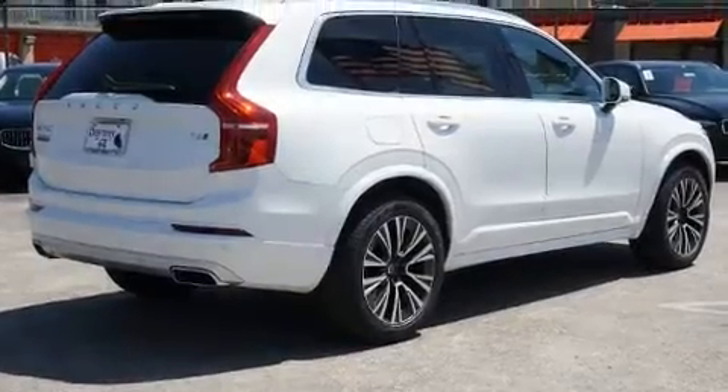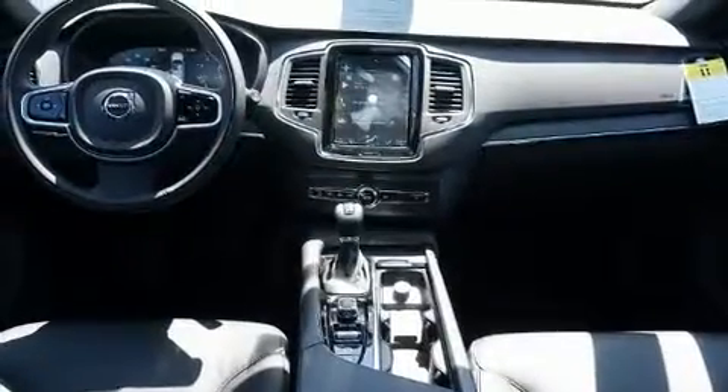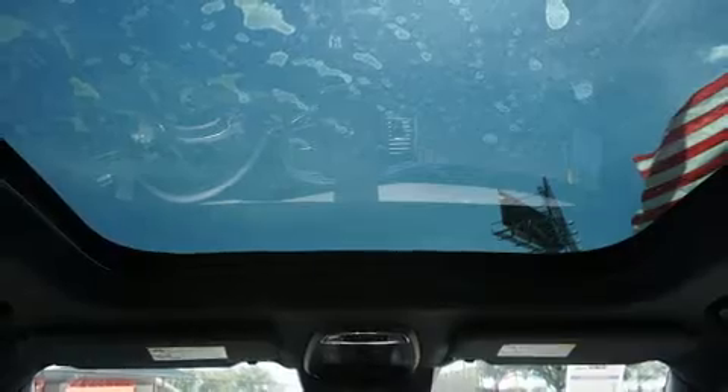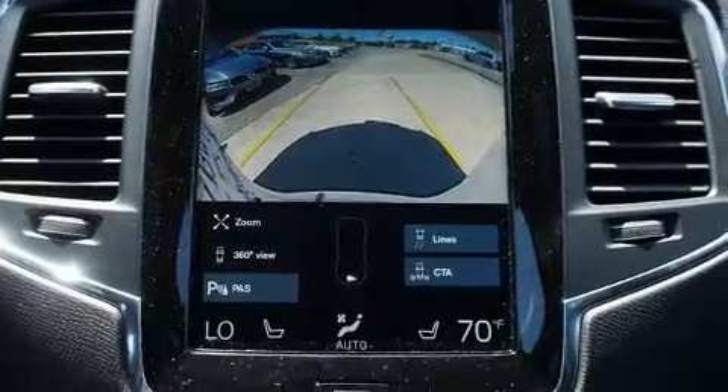Get excited about the 2020 Volvo XC90. Smooth gear shifts are achieved thanks to the efficient four-cylinder engine, and for added security, dynamic stability control supplements the drivetrain. Turbocharger technology provides forced air induction, enhancing performance while preserving fuel economy.